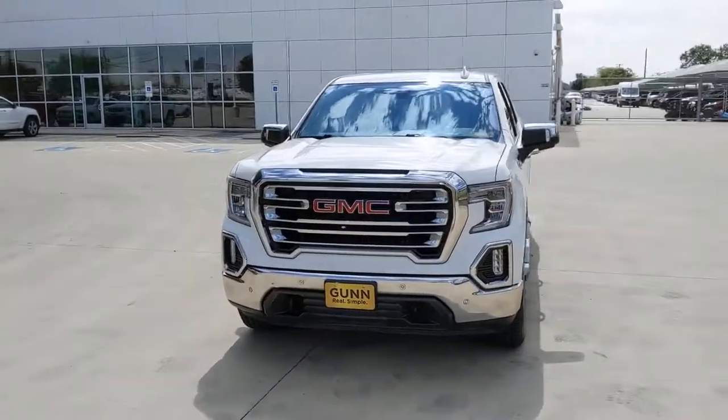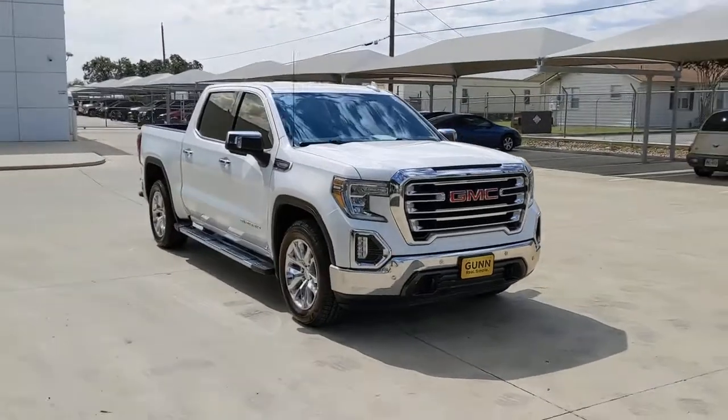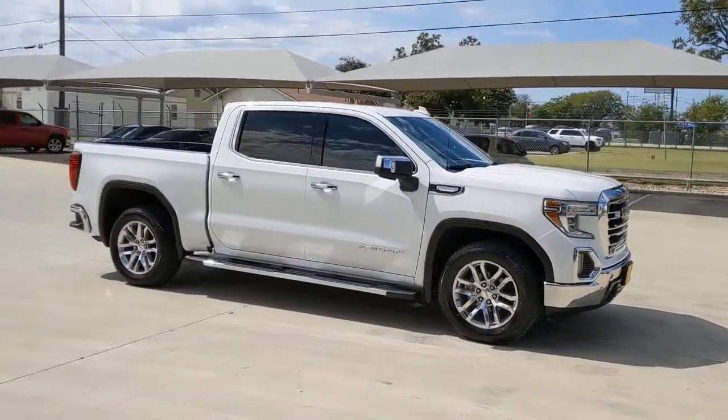Looking for your dream car? It could be the 2019 GMC Sierra. With less than 70,000 miles on the odometer, this vehicle provides excellent value.